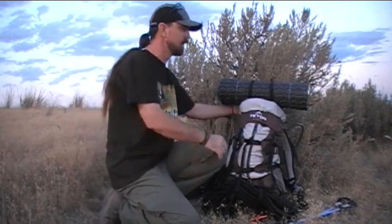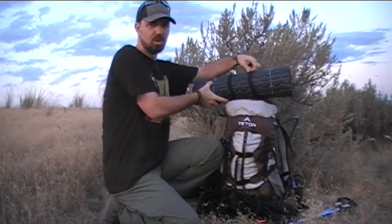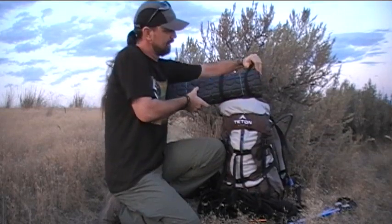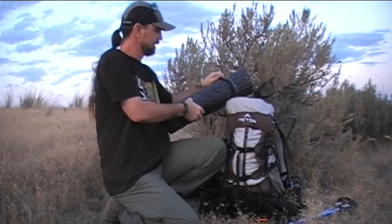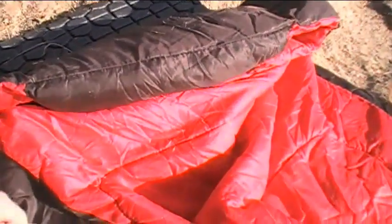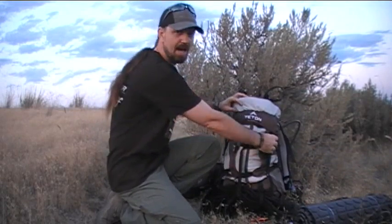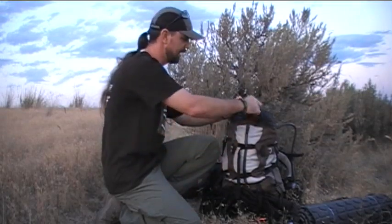Moving right along to the sleep system — strapped on top I've just got a simple closed cell foam pad, nothing fancy. I'm not rocking any expensive blow-up mattress. I've got a three-quarter length piece of closed cell foam, and that was all I needed. The ground is a little rocky so I needed something for comfort, and this did the trick perfectly — had a great, very comfortable night. It's lightweight, and it insulates you from the ground as well as providing comfort, so pads are always critical.